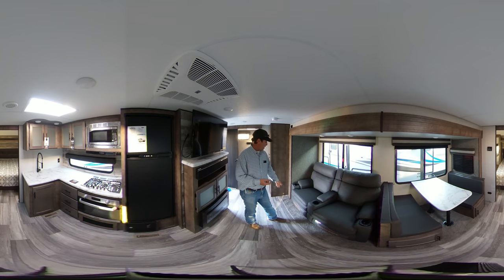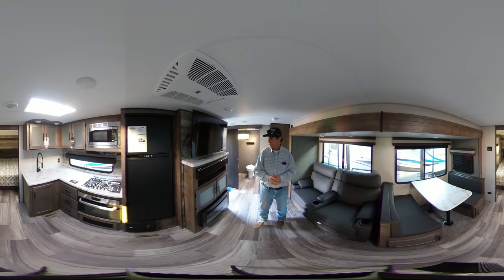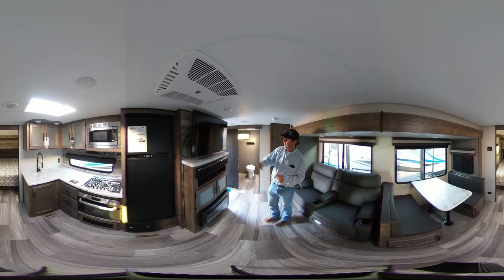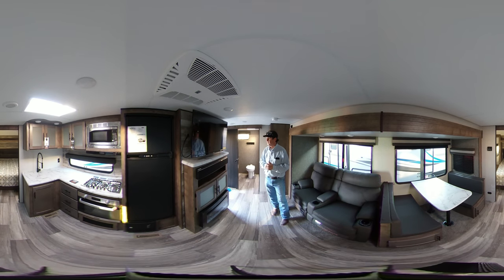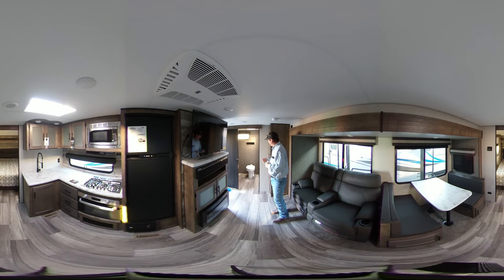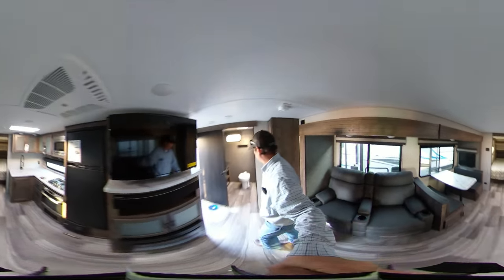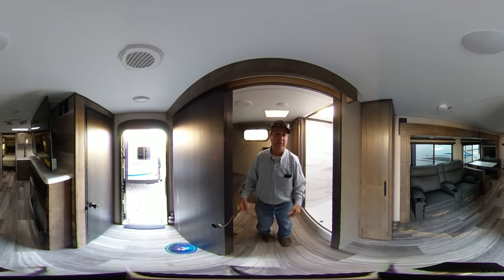the optional theater seating which has a power heat massage. This model we're looking at here is coming equipped with a TV and sound bar. Down below you'll see a big large 30-inch fireplace. In the rear of this trailer, follow me back here and I'll take you to the feature this trailer is known for in this 360 video.